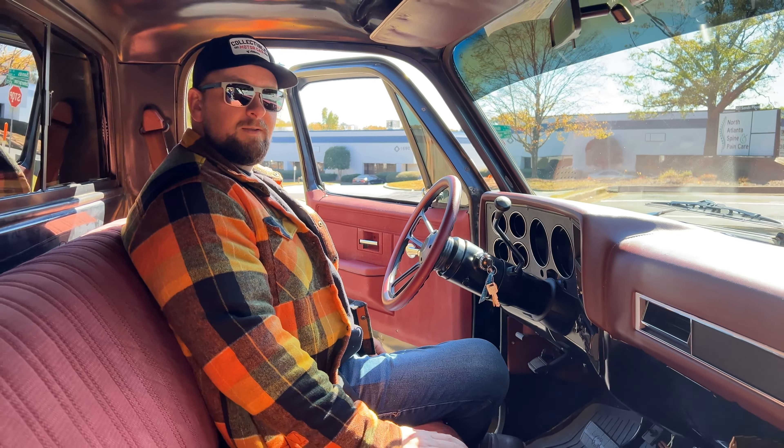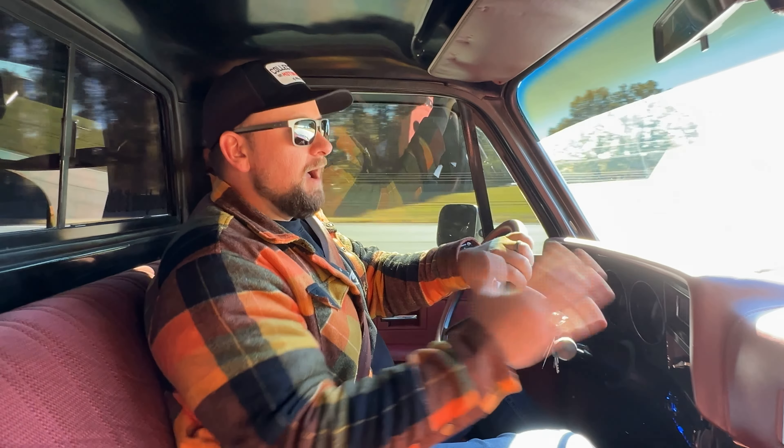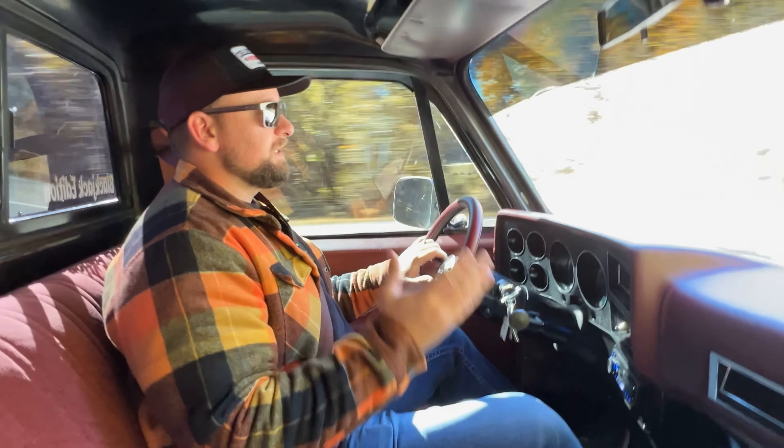We're out cruising in this '84 GMC Blackjack Edition and this truck drives like a brand new truck. The steering is very tight — as soon as you turn the wheel the truck reacts like it should. All the suspension is pretty much new and it's been lowered, but it rides really good for a lowered truck. You could easily daily drive this. It has ice cold AC, and today here in Georgia it's in the 40s and the heat is blasting — almost need to take off my jacket. You also have a tilt wheel, which is nice for taller drivers.